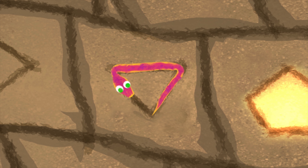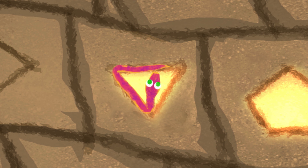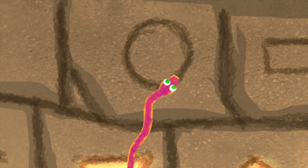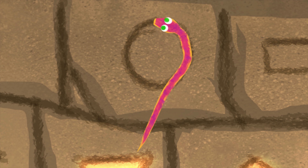Now, the triangle. But this one is upside down. So, we start at the point. Then we go up and to the right, across the top going left, and now back down and to the right, returning to the point. Very good! That was different from the last triangle.